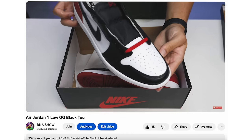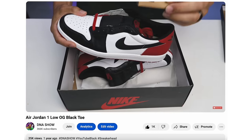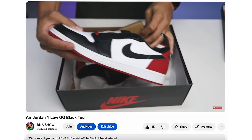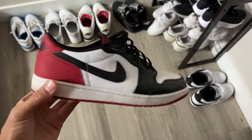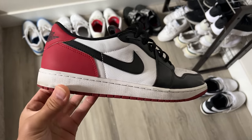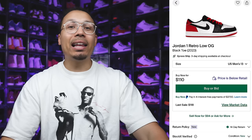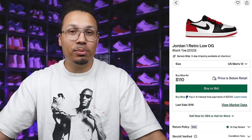Next is the Black Toe Air Jordan 1 Low. I did a review on this shoe and have a few pairs in my collection — my worn pair is downstairs in the garage. I literally wear these all the time; they're my dailies. I remember as soon as I got them in the mail I had them on immediately, wearing them to the airport before even lacing them up. Just over $100 for a classic OG colorway with the black tongue — a great deal.